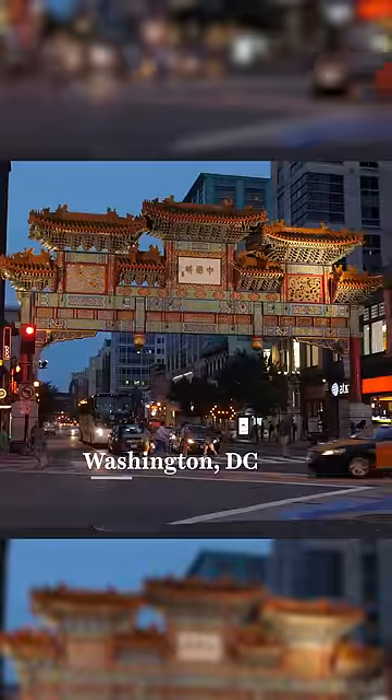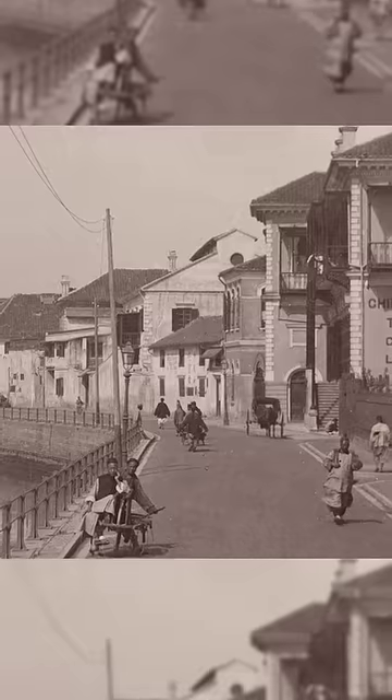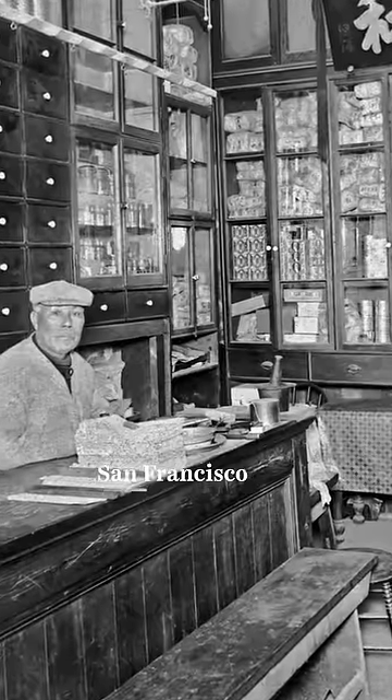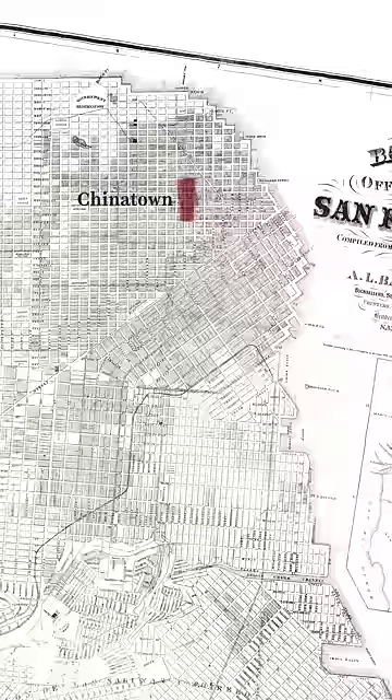Chinatowns around the world tend to have a distinct, iconic look. But it's not because they're what real Chinese cities once looked like. In the 1800s, San Francisco's Chinese-American population found refuge from early waves of anti-Asian hate in an area that came to be known as Chinatown. Back then, it had standard Western architecture. Here's how that changed.